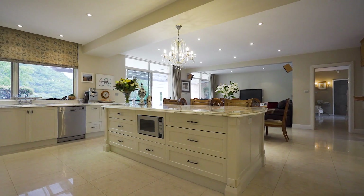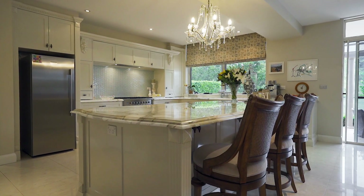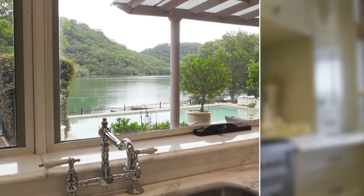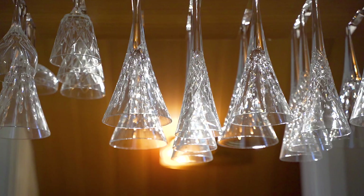An open plan design showcases a bespoke kitchen with striking marble slab island bench and French provincial cabinetry. There is also a six burner gas stove, walk-in cool room and integrated bar fridge.